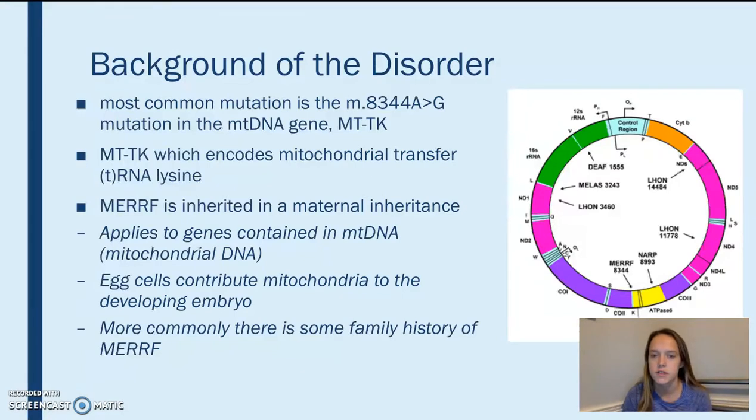MERRF is inherited through maternal inheritance, so even if both the father and mother have the gene, only the mother would pass it down. That's because the egg cell passes down the mitochondria, not the sperm cell, so only the egg gamete would supply this gene.